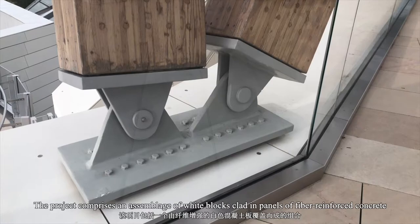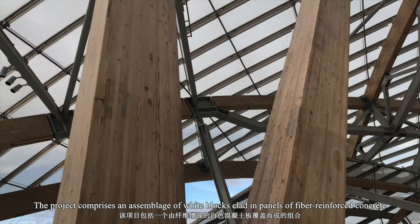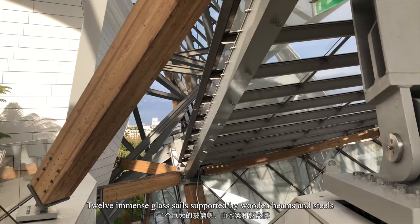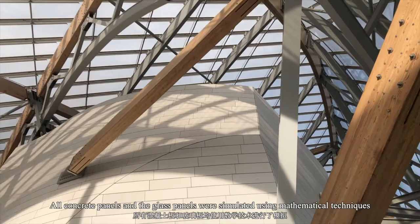The project comprises an assemblage of wide blocks, crafting panels of fiber-reinforced concrete. Twelve immense glass cells supported by wooden beams and steel surround all the spaces and terraces.